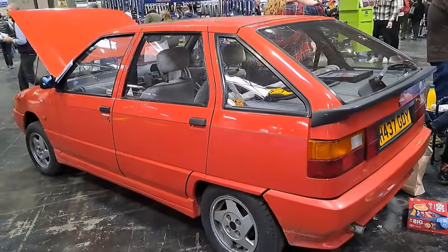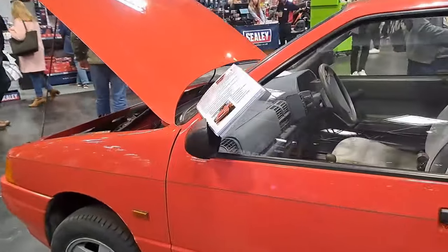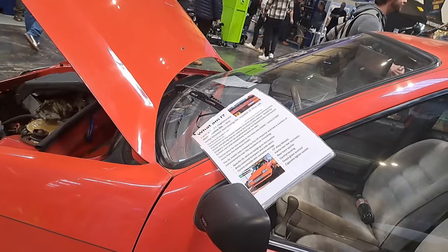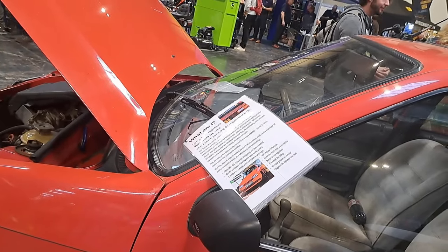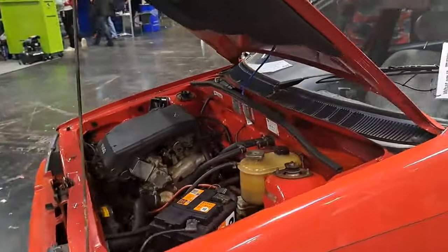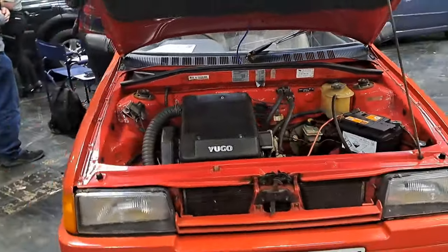And then we've got the Yugo Sala that was at Rustival. I believe this belongs to Mr. Pink. 1991, the GL, which is the high specification car in comparison with the one that Ian Seabra used to have. This one looks remarkably tidy actually.